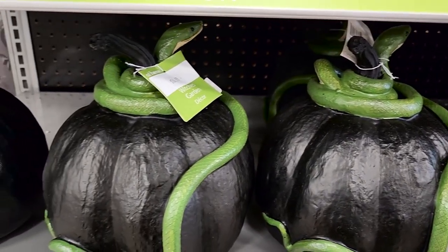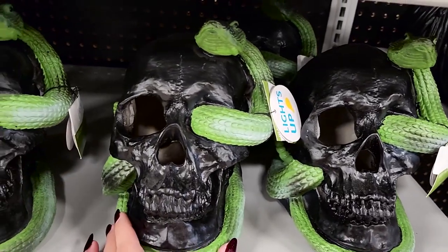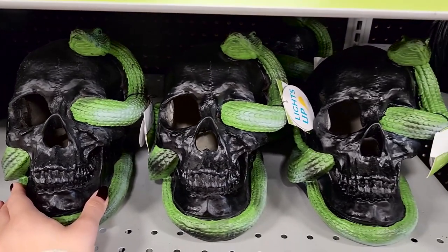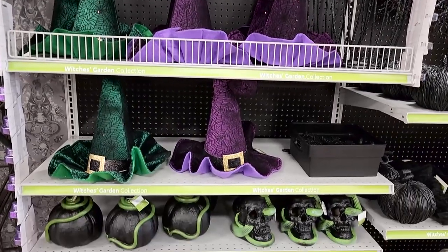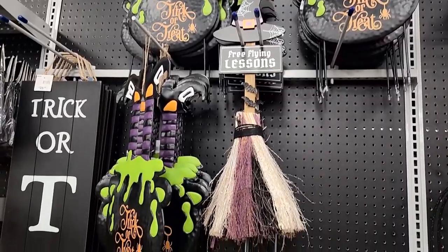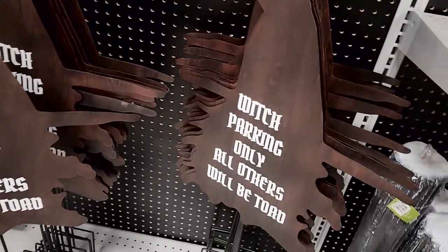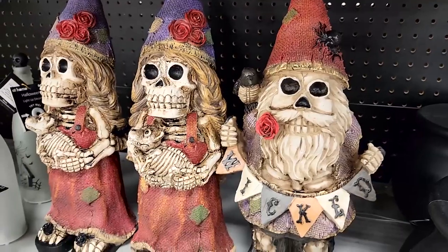If you are in Slytherin house IRL, go to At Home — you could decorate your whole lair. Very death eater vibes. Lots of witch hats that reminded me of the Harry Potter sorting hat. They also had rats on everything, which was another theme I saw a lot this year. I really liked this little witchy display in the middle — that was a nice touch. And they had these really cool skeleton gnomes, which I'm not usually a gnome person, but these were really cool.